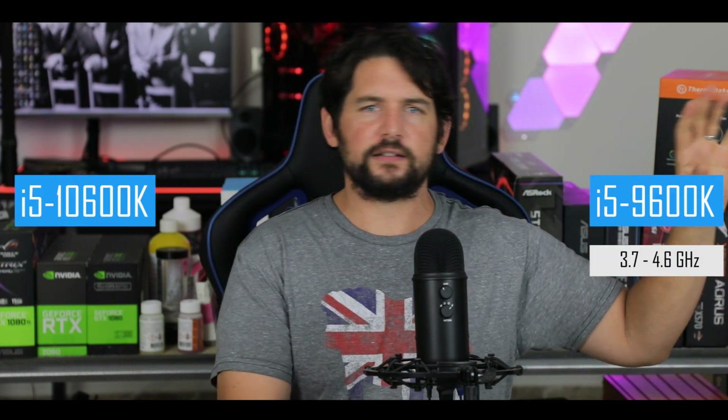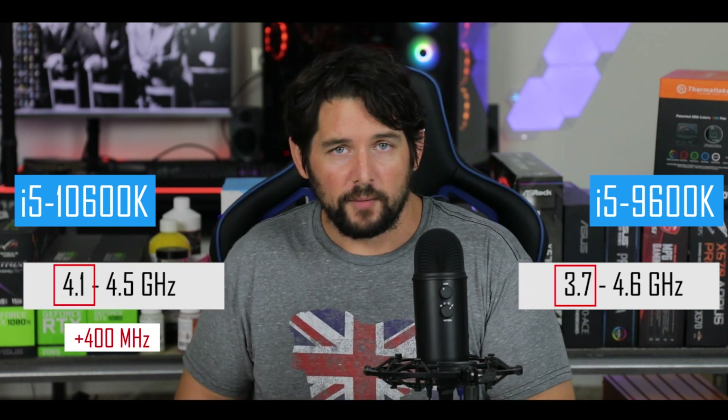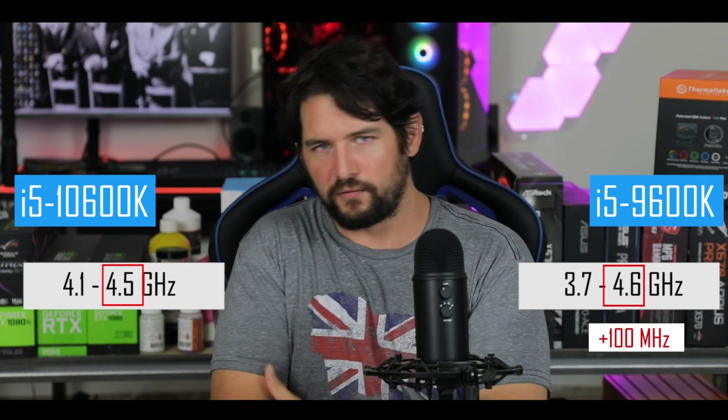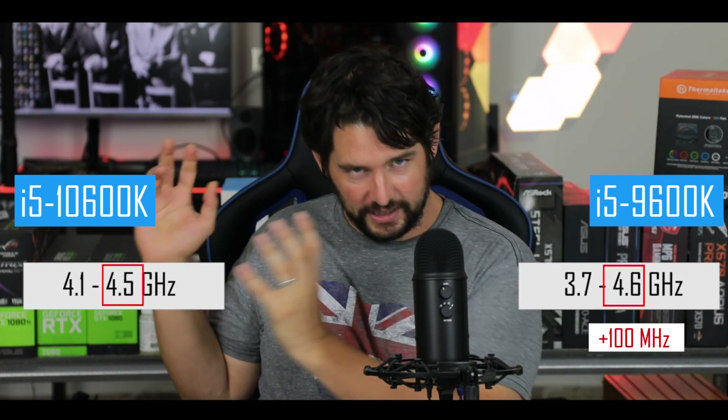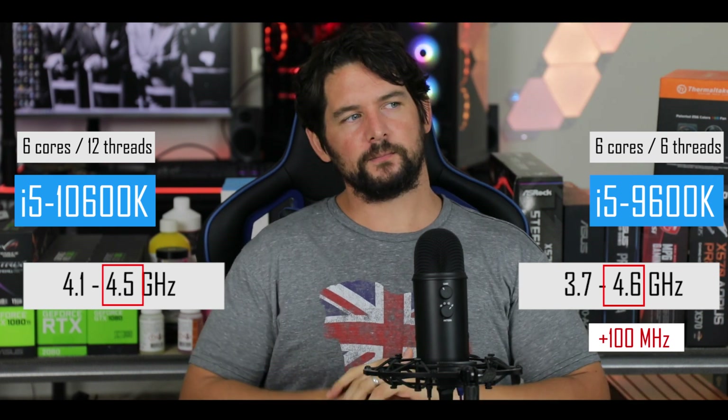Clock-wise, Intel has been tricky. My theory is that they've taken their 9th generation processors and factory overclocked them to seem like they're faster. If you look at the base clock of the i5 9600K, it's about 3.7 GHz. Its 10th generation counterpart is 400 MHz faster — but if you look at the boost clock, the natural limit of both processors, they're very similar. Actually, the 9th generation is a little bit faster: 4.6 GHz versus 4.5.